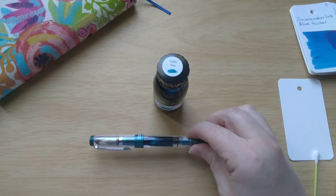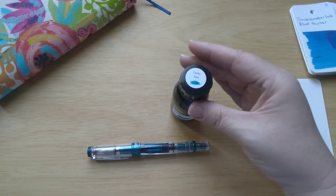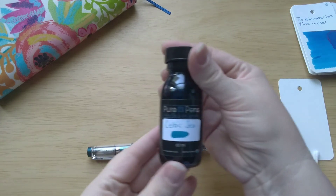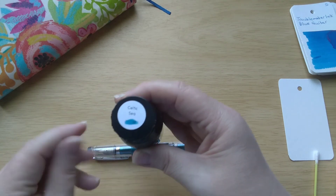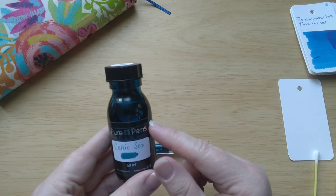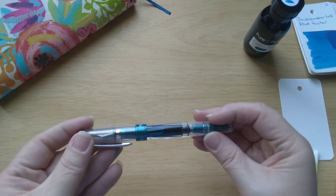As soon as I saw that this pen was coming out, I knew I wanted to get it and I knew I wanted to put this ink in it. This is one of the new inks I purchased from Pure Pens in Wales — it's part of their Celtic series and this is Celtic Sea. It is a beautiful teal ink. The pictures on their website just made me fall in love with it instantly. I went for the full bottle, just like I did with Saltire, because I knew I would love it. Once I got this ink and saw this pen, I knew they had to go together, so I rushed home, rinsed out the pen — which I never do — and filled it up with Celtic Sea.